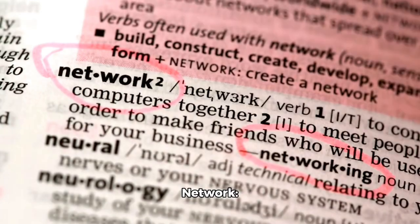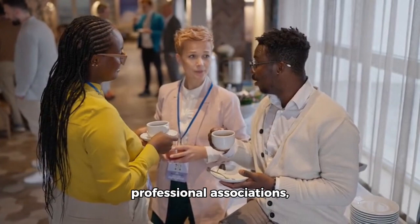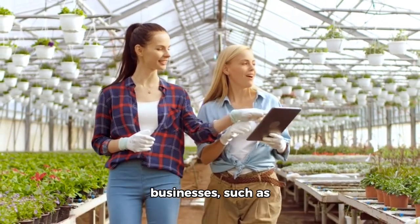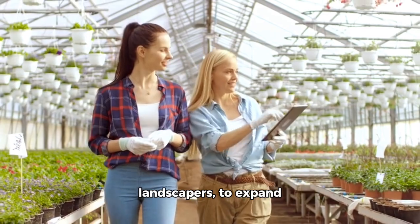7. Expand your network. Attend local events, join professional associations, and network with other professionals in the industry. Collaborate with complementary businesses, such as garden centers or landscapers, to expand your reach and generate referrals.